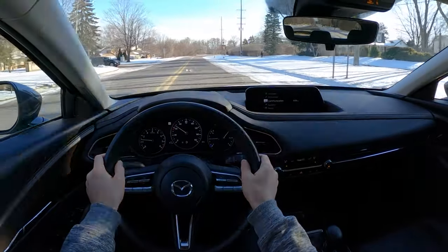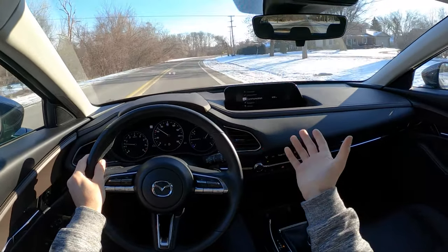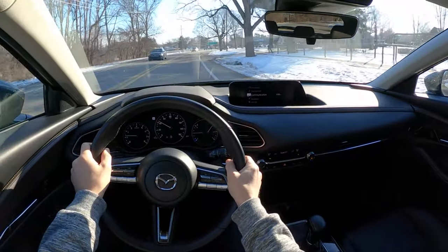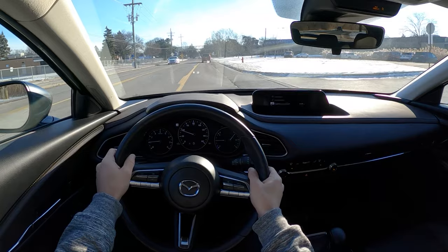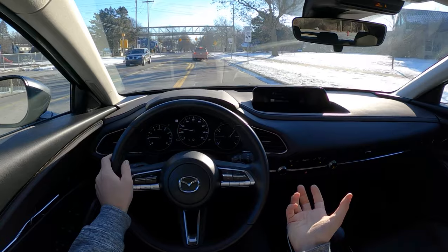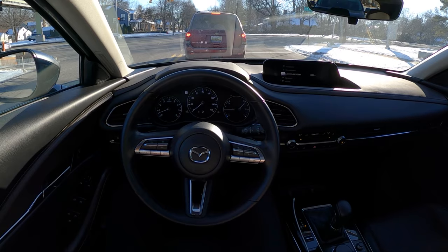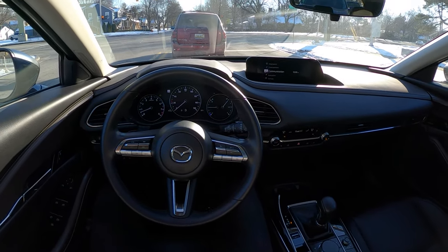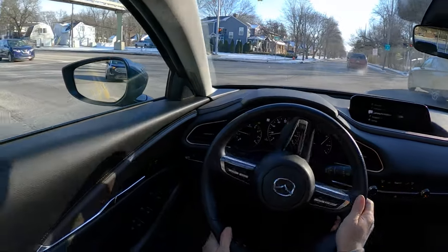Right off the bat, the Mazda is clearly the enthusiast choice between these two cars, and the Taos is the more practical, pragmatic choice. The driving experiences are definitely very different. I am surprised at how nice, comfortable, and luxurious this Mazda is compared to the Taos. This Mazda CX-30 definitely punches above its price point in terms of feel, fit, finish, quality, and perceived luxuriousness — that's definitely something Volkswagen could work on in its future models.